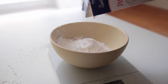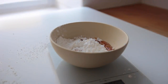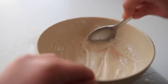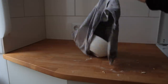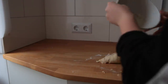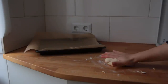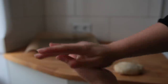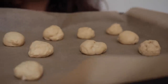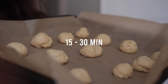Combine a terrifying amount of powdered sugar with a tablespoon of maple syrup, vanilla, and water for the glaze. Take out the dough and quickly knead it again on the still-floured surface. Roll it into little balls, place them on a baking sheet lined with parchment paper, and let them rise on the counter for another 15 to 30 minutes.